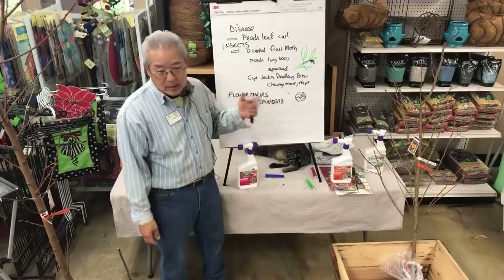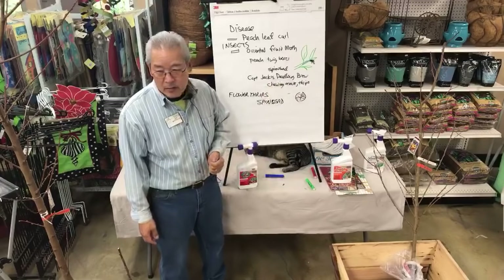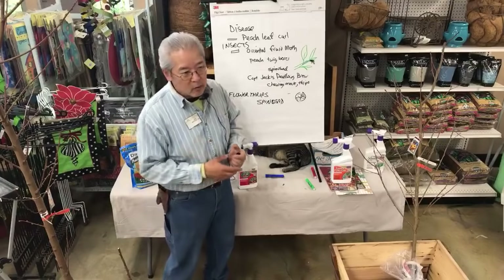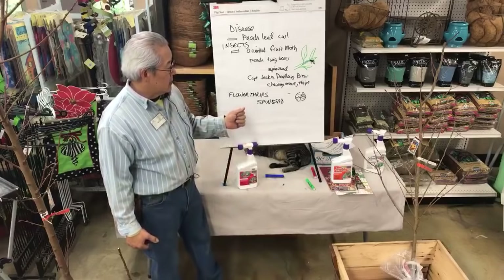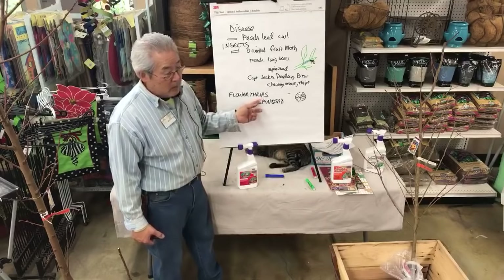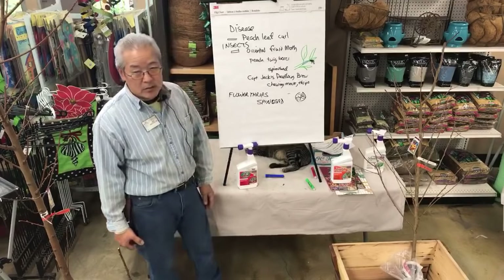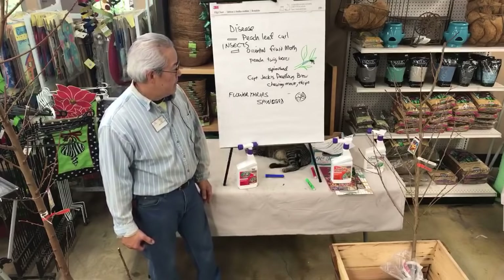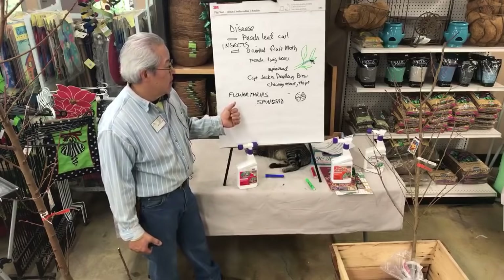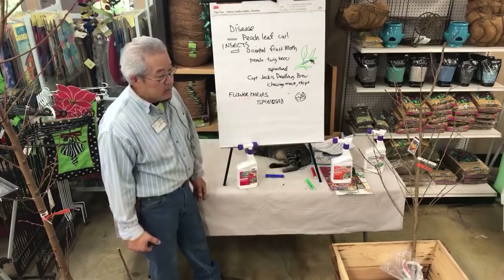Then Spinosad came on the market and you spray that on the flowers once — or spray weekly while they're blooming — and the thrips won't come. Because some of these trees bloom a long time. That saves the fruit on the nectarines. We just haven't seen the damage on peaches, which is kind of wild. It does get the fruit of the spicy nectar plum too, so you have to spray this when they're blooming.